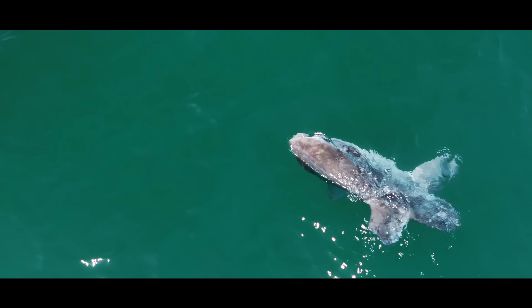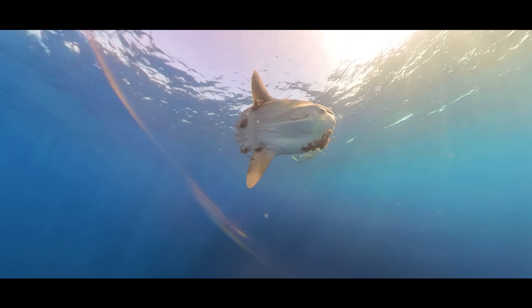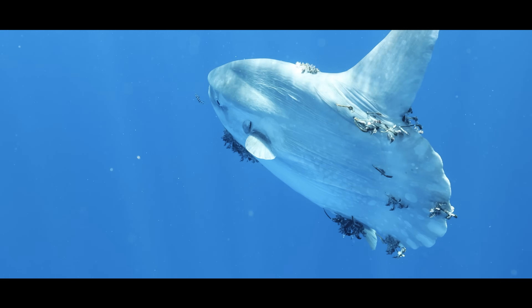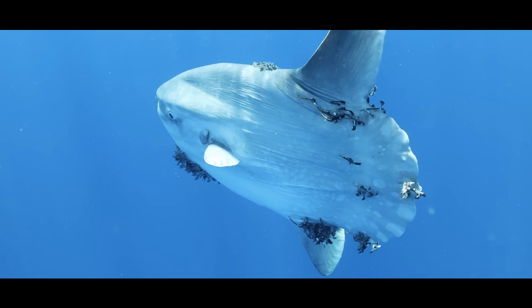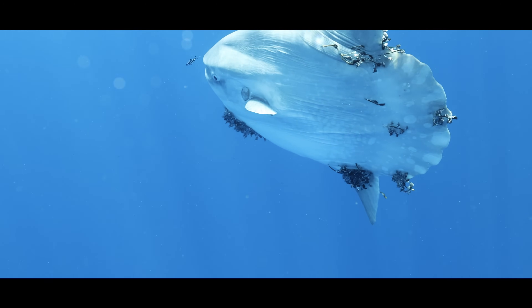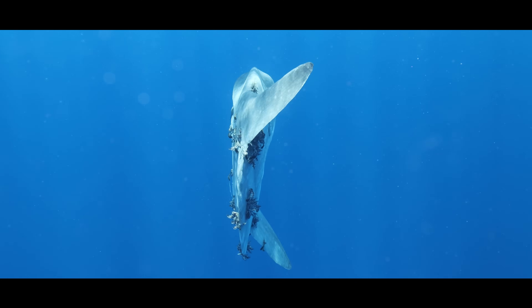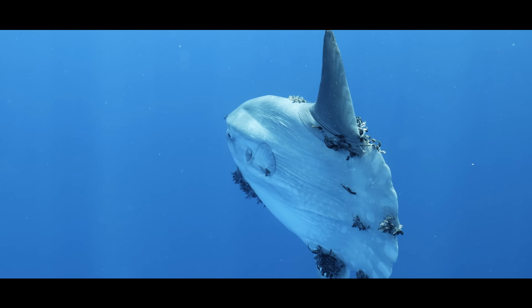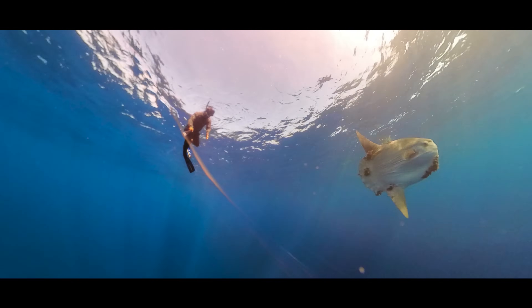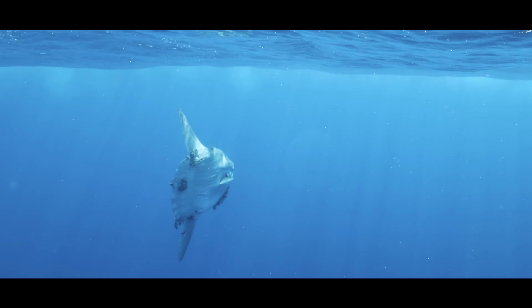But not all get that big. Here's one I swam with that was roughly 5 feet long. Everything about the sunfish feels like nature hit the randomize button. Start with the shape — there's no real tail, just a flattened oval of muscle and bone ending in a stiff rudder called a clavus. Instead of swimming with side-to-side motion like most fish, it flaps its dorsal and ventral fins up and down, more like a bird than a fish. Its mouth is permanently open; the teeth are fused into a beak-like structure and it can't close its jaws. Even its internal organs are squashed to fit inside that oddly circular frame.